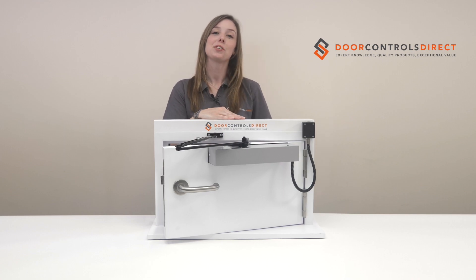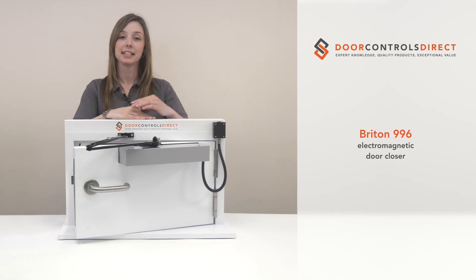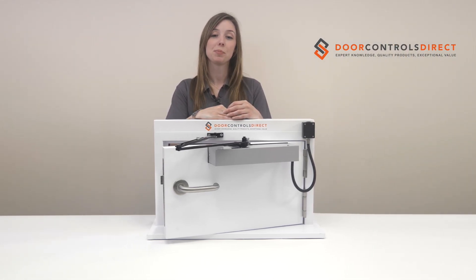Hi, I'm Sophie from Door Controls Direct and today I would like to introduce you to the Britain 996 Electromagnetic Door Closer. Manufactured by one of the UK's leading brands, Allegiant, the Britain range of door closers have gained an enviable reputation in the marketplace for both quality and reliability.